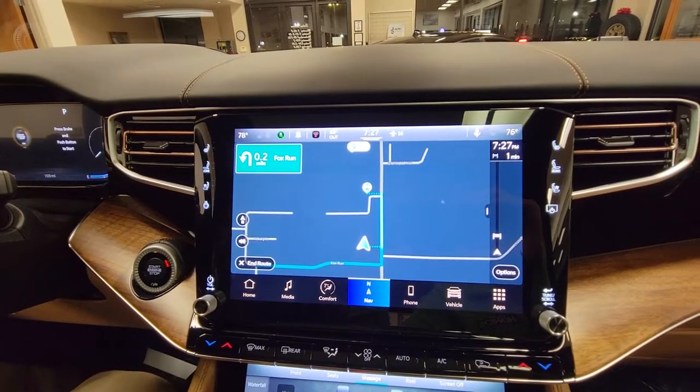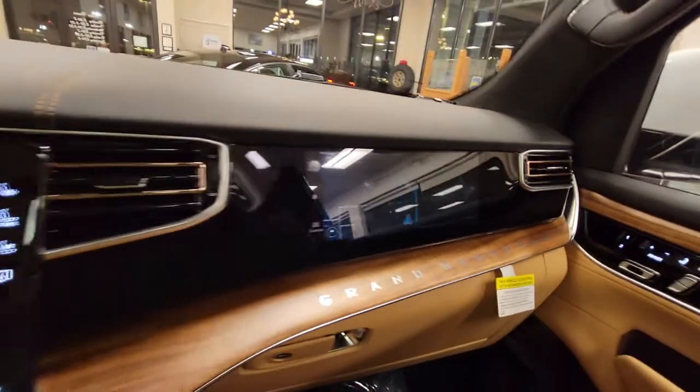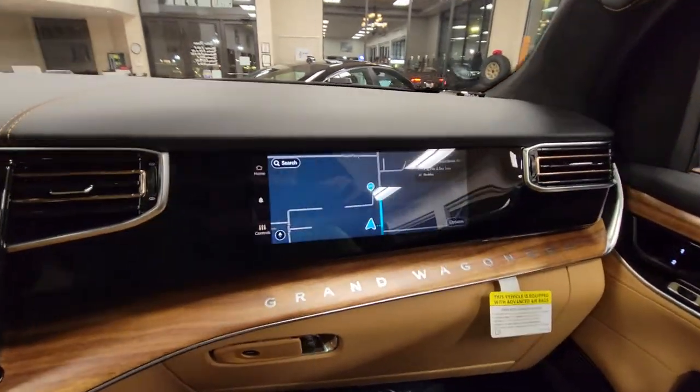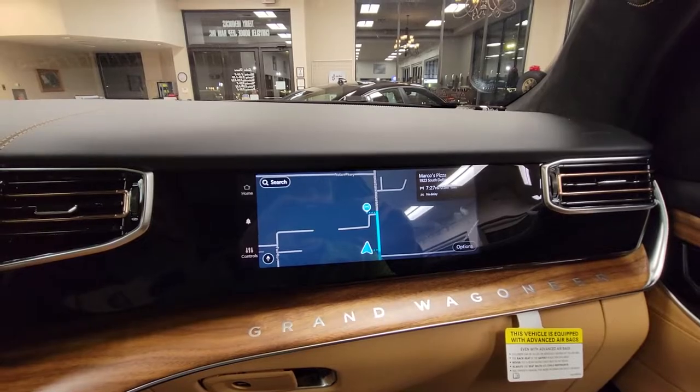Not only does it show on the main screen, it also shows over on the passenger screen. And like Michael said, as soon as you get into a certain angle over here, you cannot even see the passenger screen — just for safety reasons. We'll arrive at your destination at 7:27 PM.